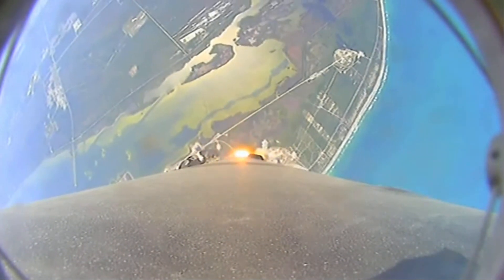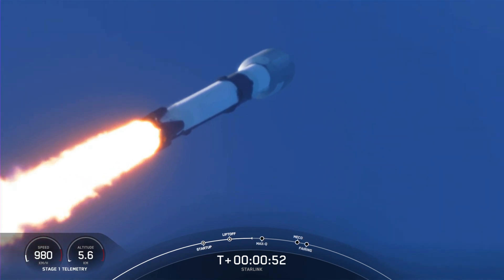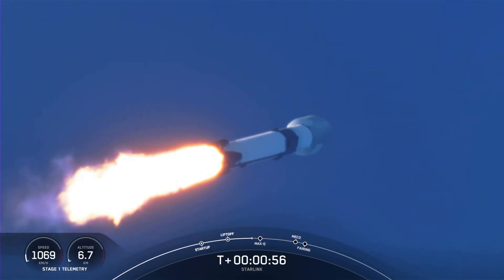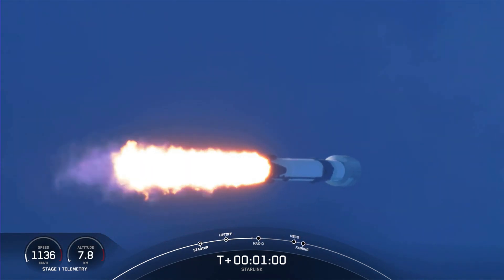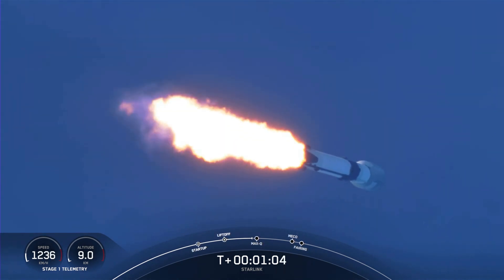Although at liftoff gravity is pulling straight down on the rocket, as we ascend we tilt the engines — that's called gimbling — and we begin to turn the rocket horizontally. So we're still going up, but we're starting to pick up sideways speed away from the pad. This is called a gravity turn.